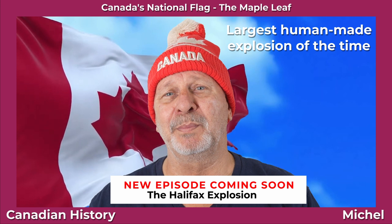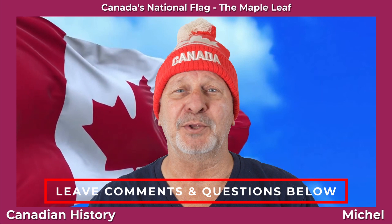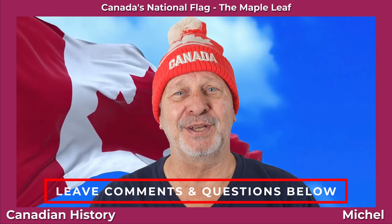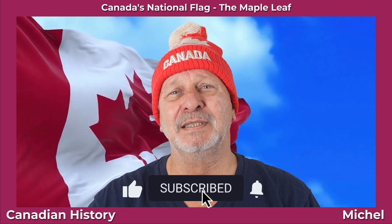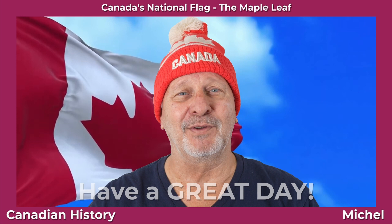Now remember, at any time, feel free to leave comments or questions below, and I'll do my best to respond to them all. And please, be a true Canadian and be polite. And if you like this content, please give this video a thumbs up, and click that subscribe button below to see more. And remember, hit the bell if you'd like to be notified of any new content. Thanks everyone, and have a great day.